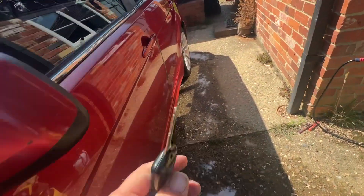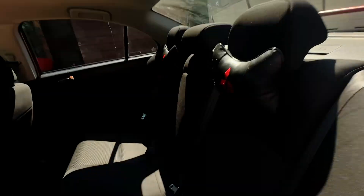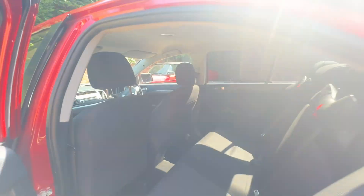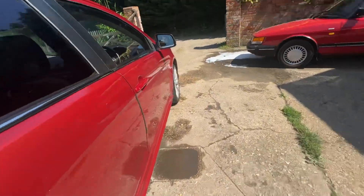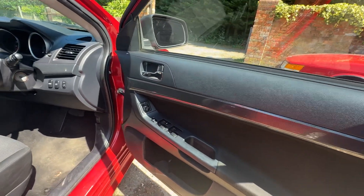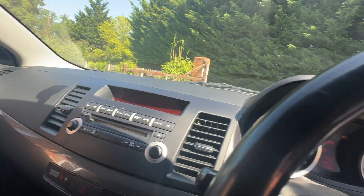It's got remote central locking and both keys. Inside is quite clean and tidy. MOT is until end of July 2025. It has four electric windows and electric folding mirrors. The air con does work — it's literally just been topped up.